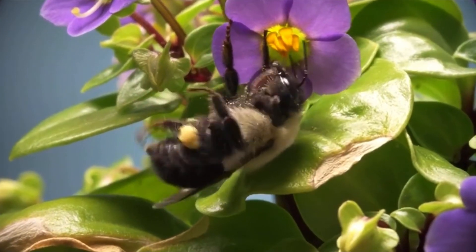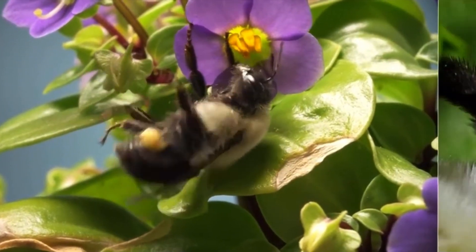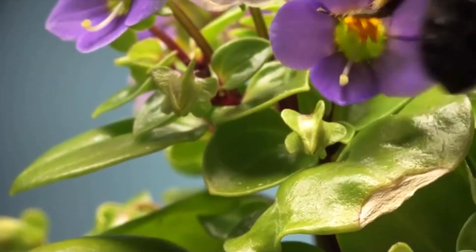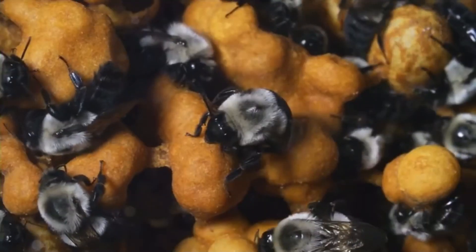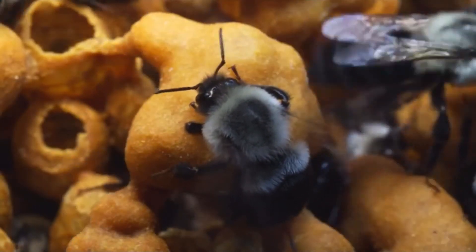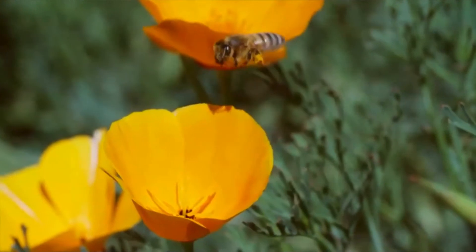The bumblebee grooms the pollen down into sticky sacks on its legs and carries it back to the hive. Only a few types of pollinators, like bumblebees, are capable of buzz pollination. Honeybees can't do it.